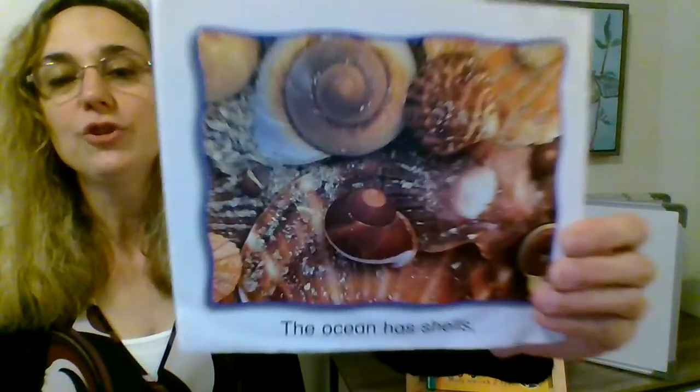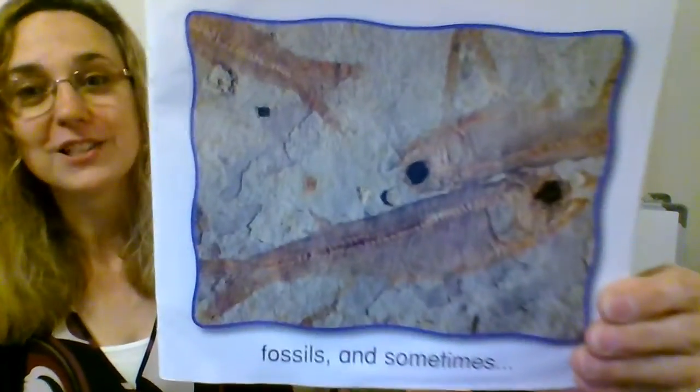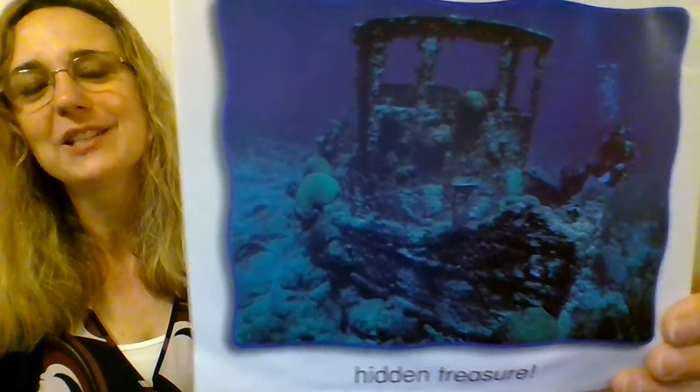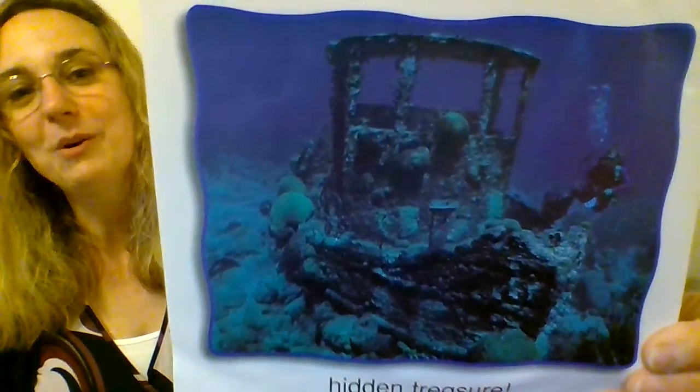The ocean has shells and fossils. And sometimes hidden treasure — there's an old fishing boat that sank to the bottom of the ocean and it's been there a long time. We can see it's been there a long time because things are growing on it. Alrighty, that's our first book.